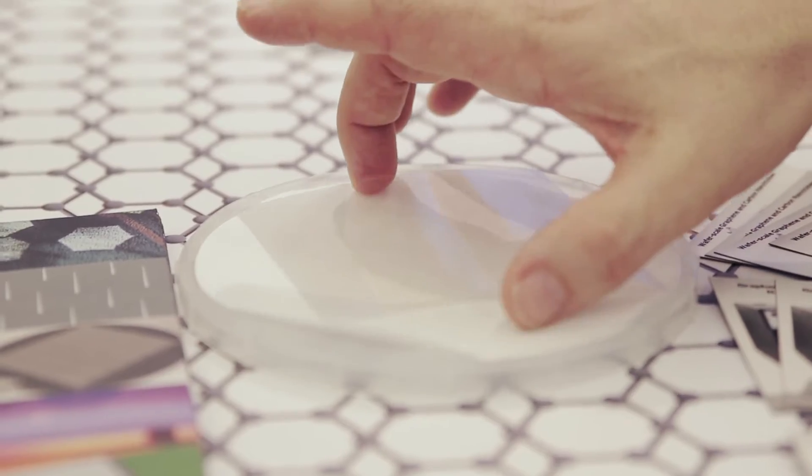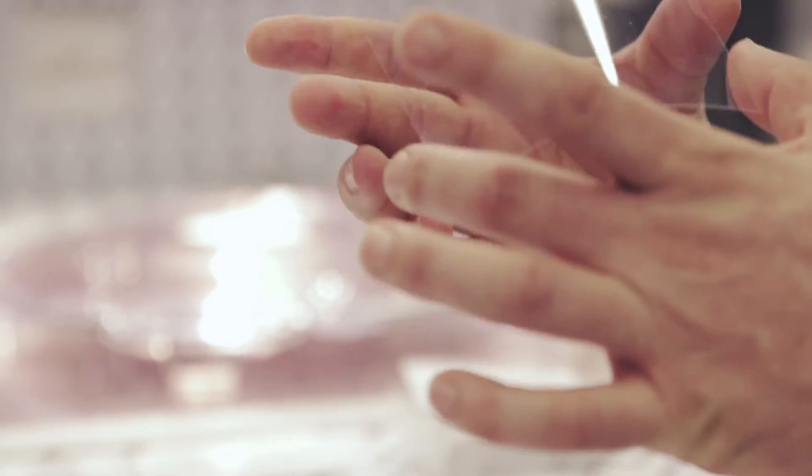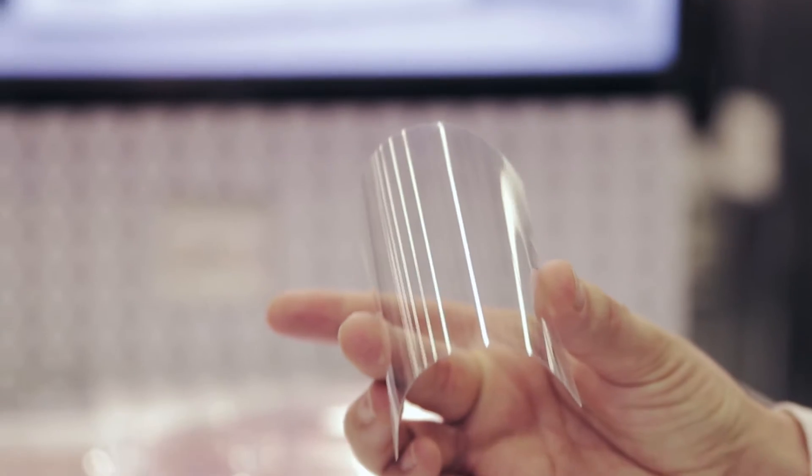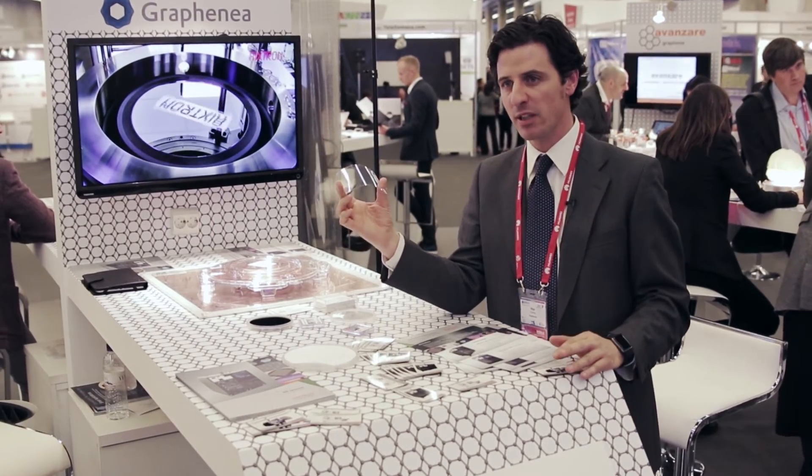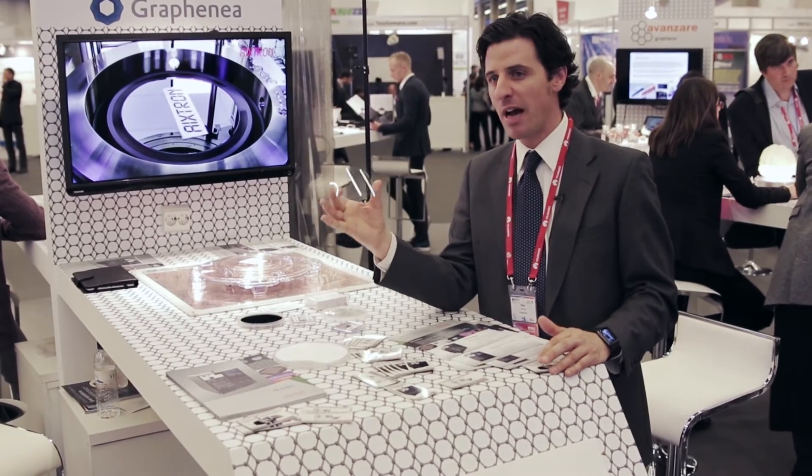This is a sample of CVD graphene film; we grow it in four inches, and this is transferred on a PET substrate. We are at the beginning of the value chain, and this material can be used for multiple applications.